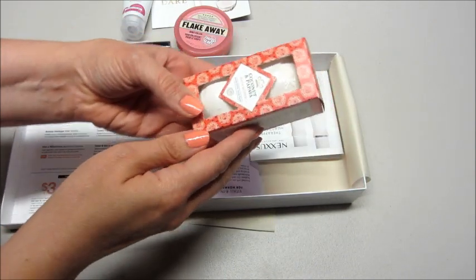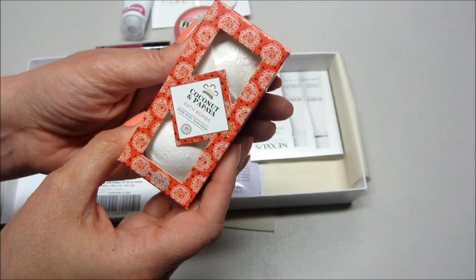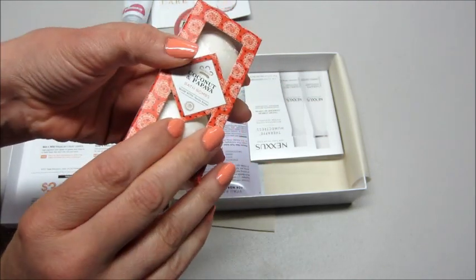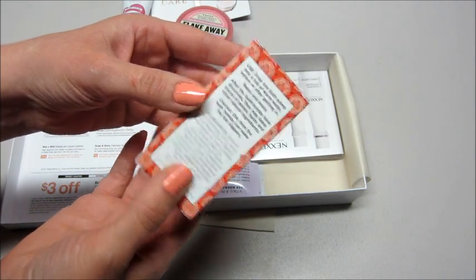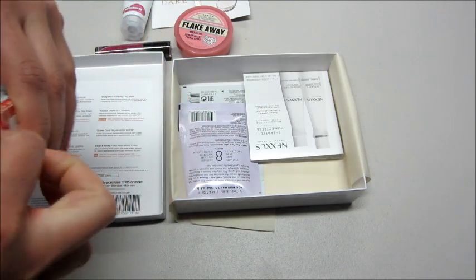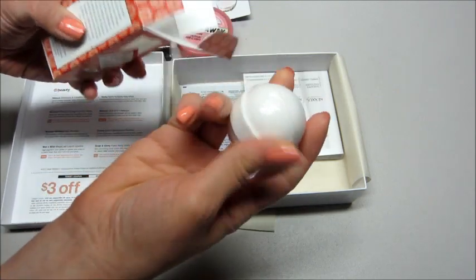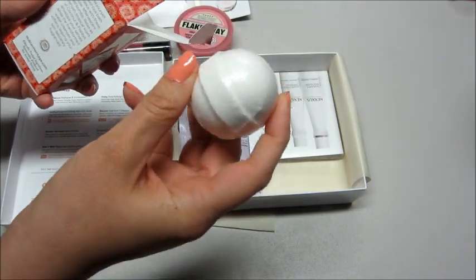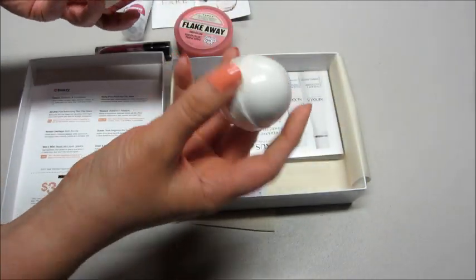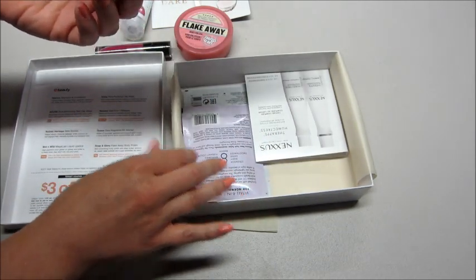Next up — oh cool, two little bath bombs: coconut and papaya, made with vanilla extract. They're so tiny, but you can tell they're really compact. Oh, so tiny! My son's here — he loves bath bombs. They're kind of nice; I mean it's not going to make a lot of color or anything, but I'm sure it smells great in the tub.